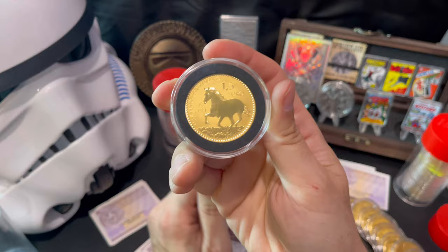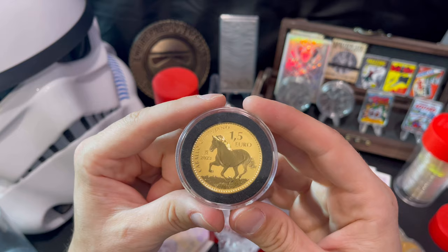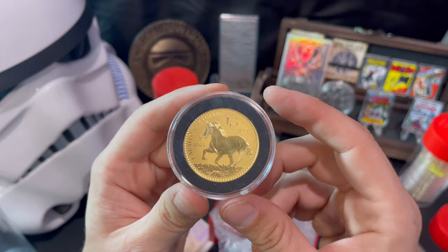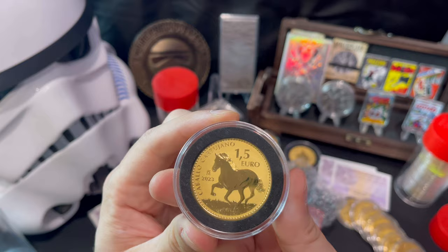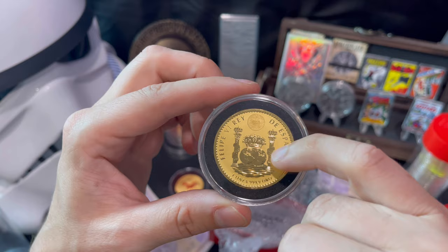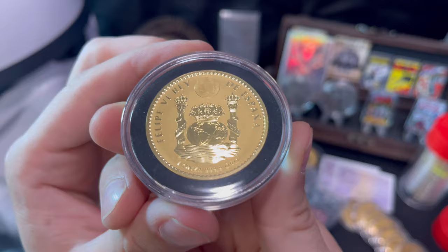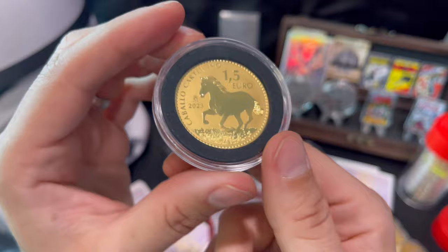Look at that — a reverse proof Stallion. Just a gorgeous coin. I got two of them: one is for me and one will be sold at auction or in a private deal. Reverse proof means the matte finish is in the fields — the background — and the proof finish is on the devices in the foreground. Let's flip this over to check out the obverse — you can see the security features, the Spanish pillars and the crown. Just a really nice piece.